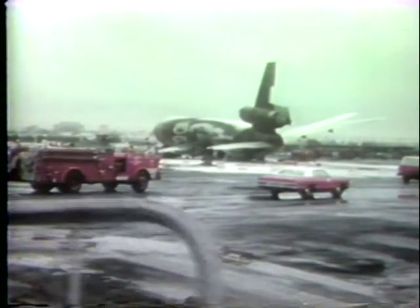In that accident in Los Angeles, the problem was compounded because few escape slides deployed and others melted rapidly from the heat.